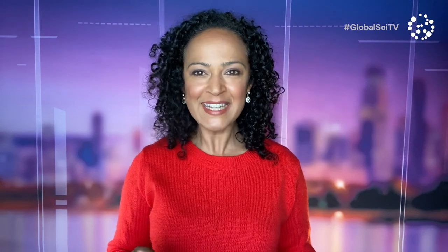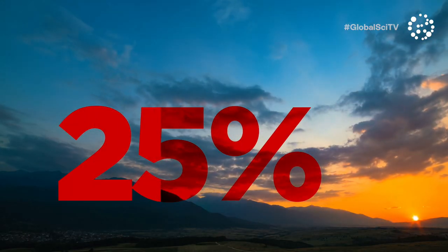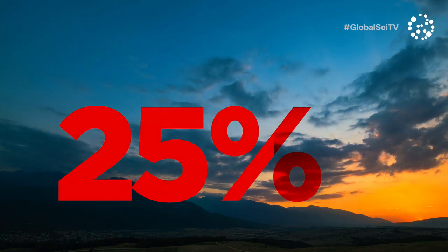We now know that the Montreal Protocol also helps slow global warming. That's because CFCs — those ozone depleting chemicals that the protocol banned — are potent greenhouse gases. Australian researchers recently found that the agreement slowed the rate of warming by as much as 25%. In other words, without Montreal, average global temperatures would now be even higher.